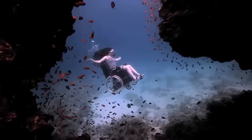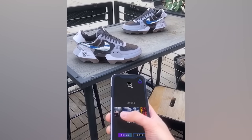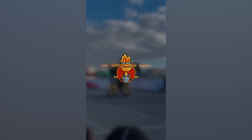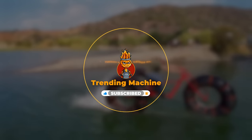Welcome to Trending Machine! Get ready to dive into the mind-blowing world of next-level inventions. After watching, you'll be absolutely floored by the incredible innovations of our time. Remember to smash that like button and hit subscribe, because we bring you the coolest videos on the planet.